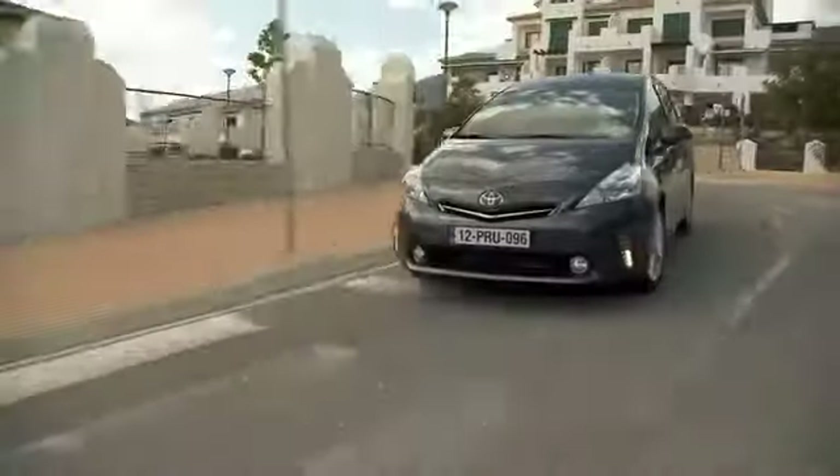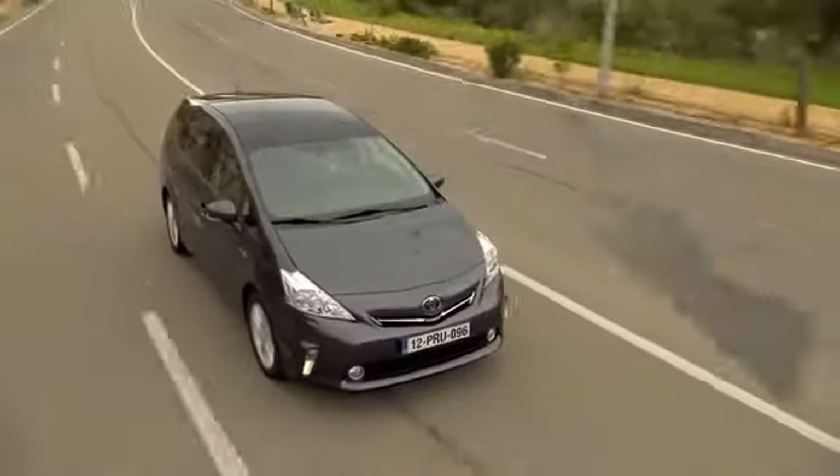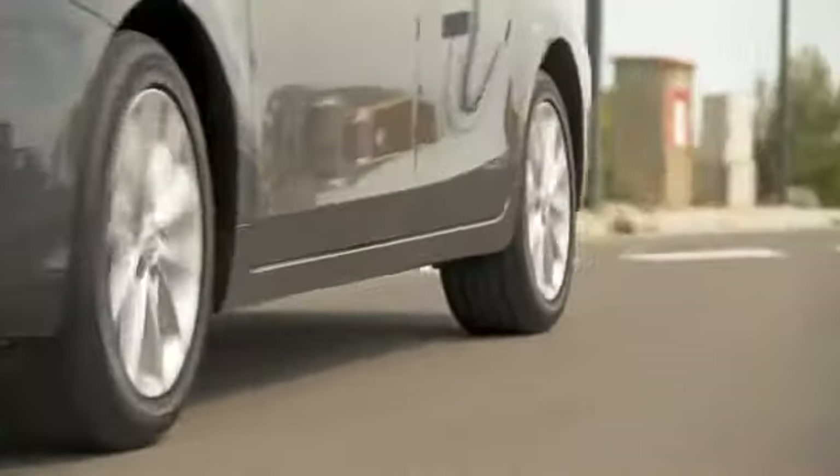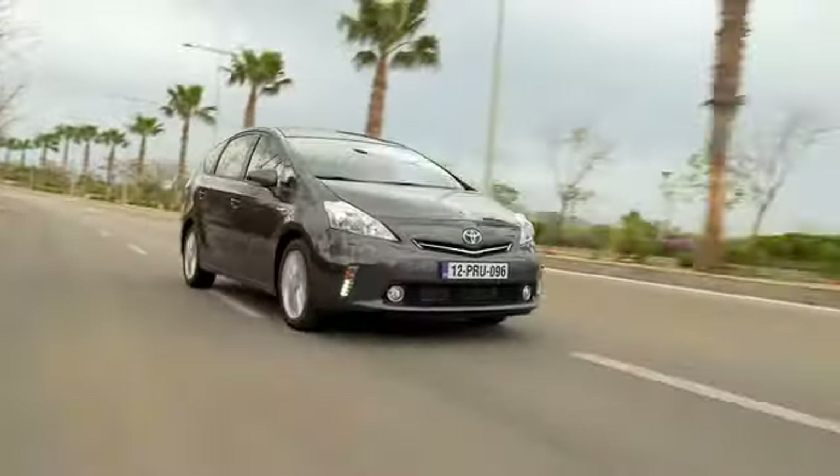The new Prius Plus has been engineered to offer a smooth and comfortable ride on a wide variety of road surfaces. Featuring the Hybrid Synergy Drive powertrain, Prius Plus incorporates several key developments to Toyota's full hybrid technology.